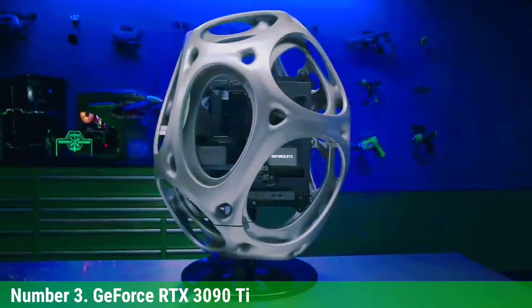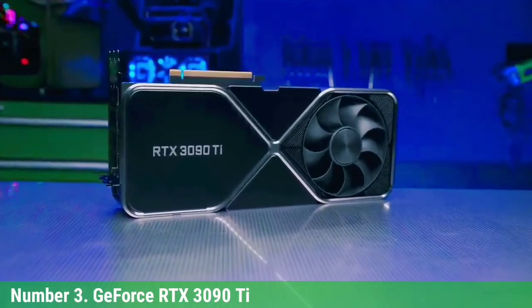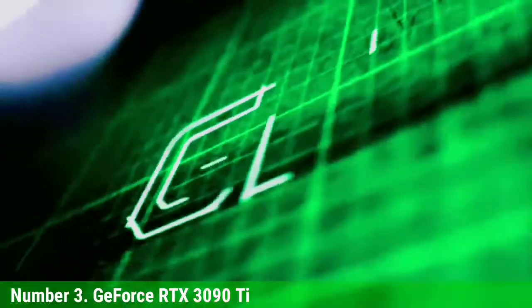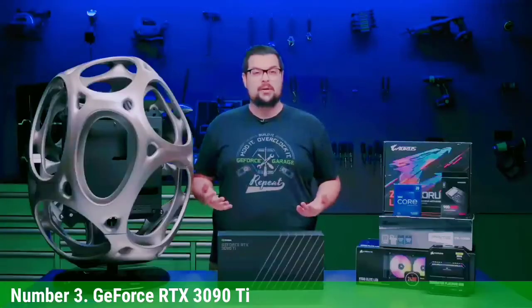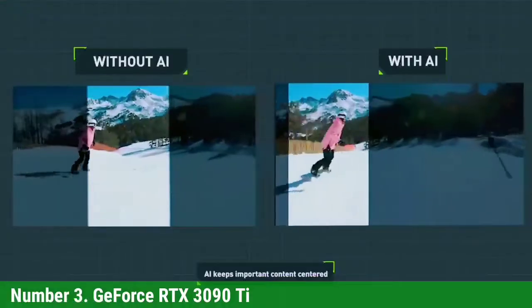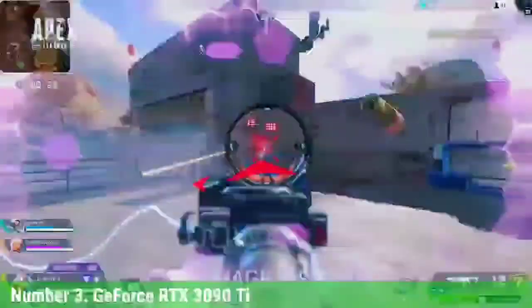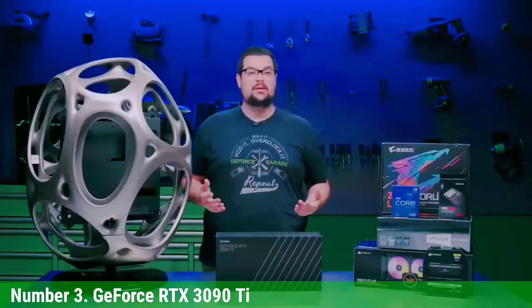Number 3: GeForce RTX 3090 Ti. For some, the best card is simply the fastest card, pricing be damned. NVIDIA's GeForce RTX 3090 Ti caters to this category of user. At nearly triple the official price of the RTX 3080, performance is only moderately better — 20–30% in most workloads — and it's only 5–10% faster than the previous RTX 3090 with an even higher MSRP. Looking at online prices, the 3090 Ti may only cost a couple hundred more than a 3090, and anyone seriously considering either probably doesn't need to worry about a few extra dollars.